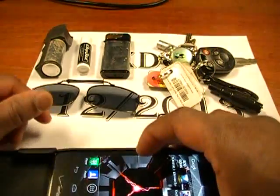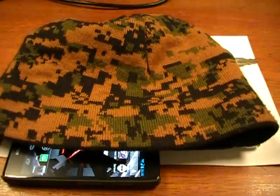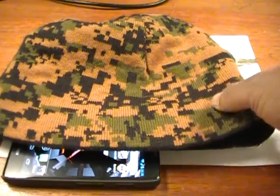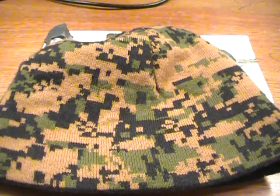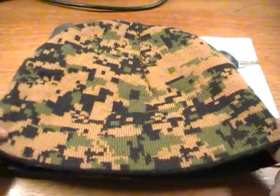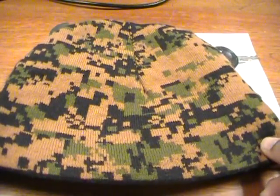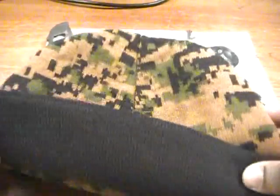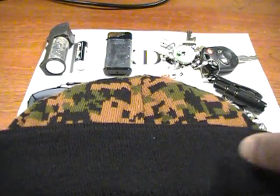This is pretty much my everyday carry. I always carry a cover — I never leave the house without something on my head. It's not even officially winter according to the calendar yet, but we've been having some really cold weather, so I've been wearing this knit cap. I got this from Sportsman's Guide — it's the army digital woodland pattern.